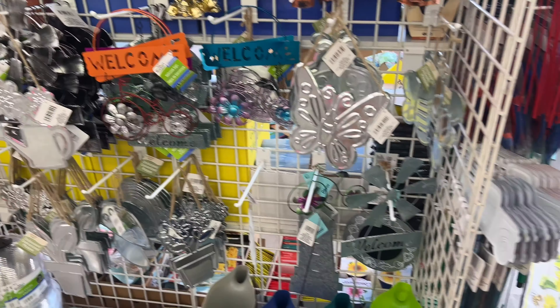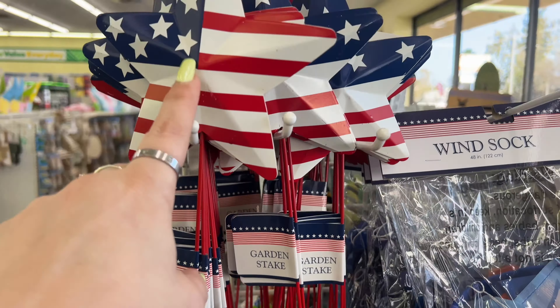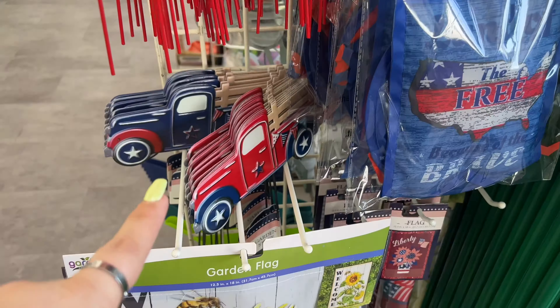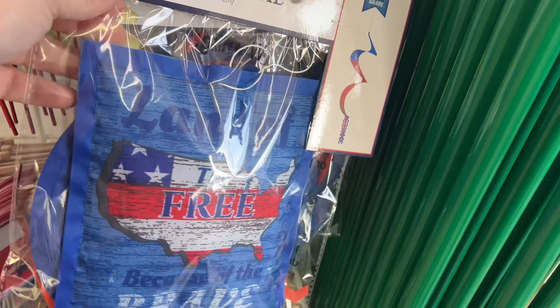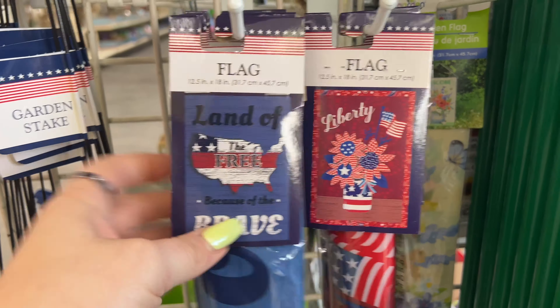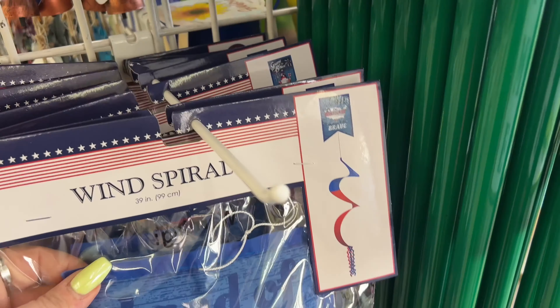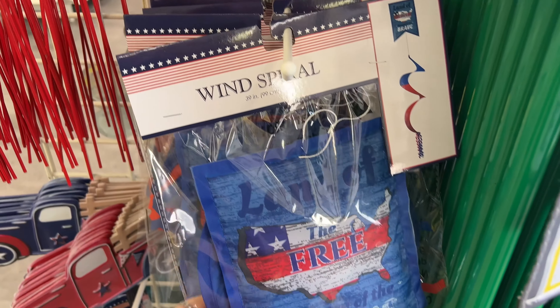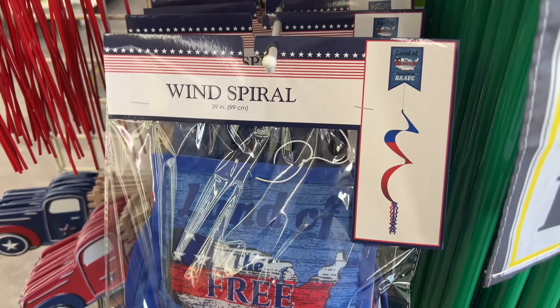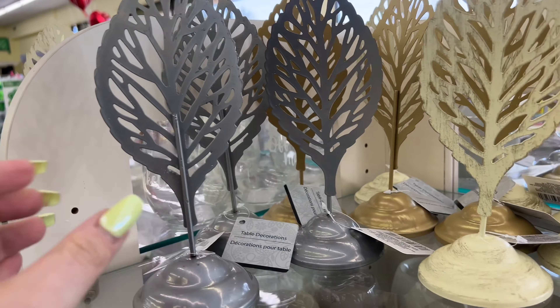They are already putting out some Fourth of July stuff - how fun is that! They have the stars, the trucks, wind spirals, and flags. 'Land of the Free,' 'Liberty,' 'Land of the Brave' - they also have some more spring garden flags and peeps wind spirals.